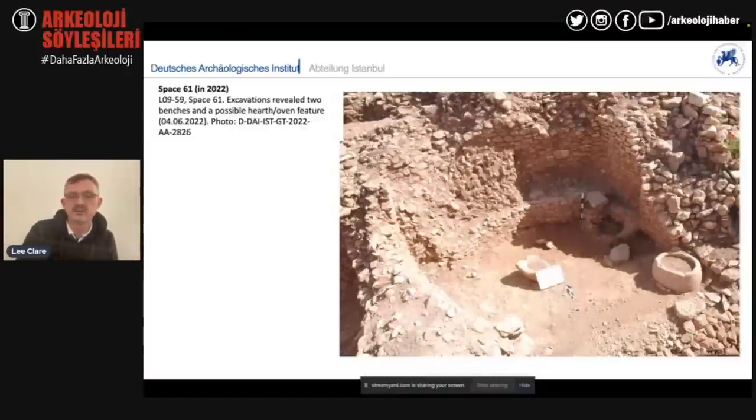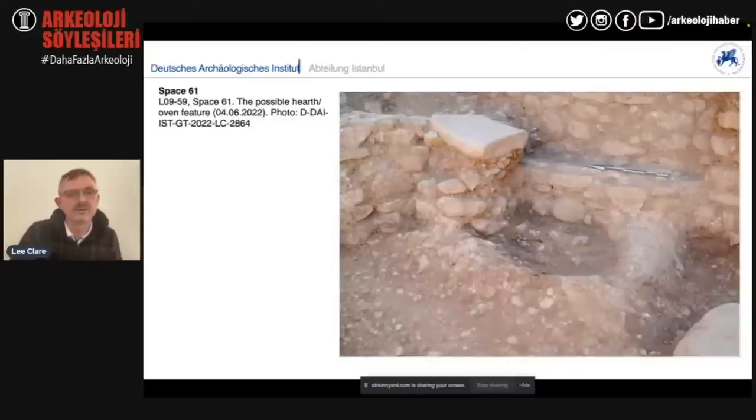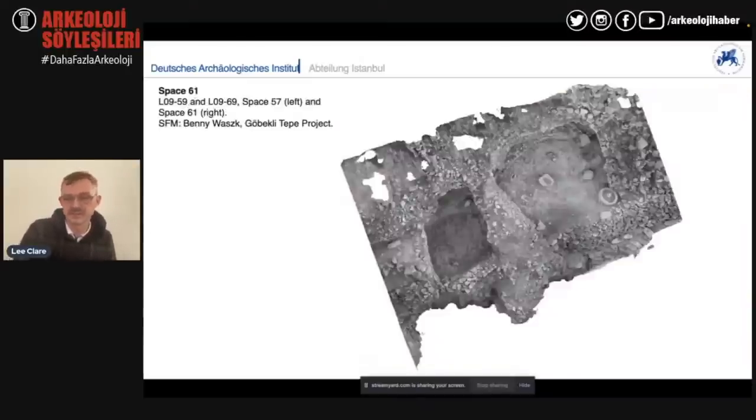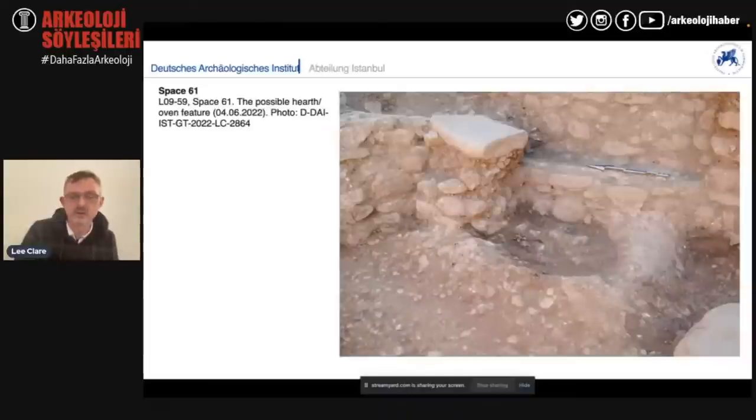This same building is being fully documented with state-of-the-art SfM equipment, GPS measurement, and scanning. One of the special features found in this building is a feature in the plaster floor which appears to be some sort of hearth or fireplace. This is actually the evidence that Klaus Schmidt was missing during his excavations — he said he never really found evidence for domestic ovens or hearths at Göbekli Tepe. We now have this evidence, and this year was a very good year where we found this feature in Space 61.